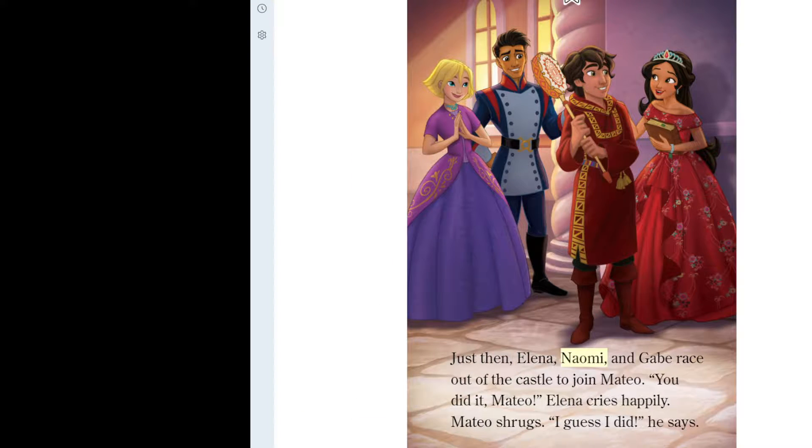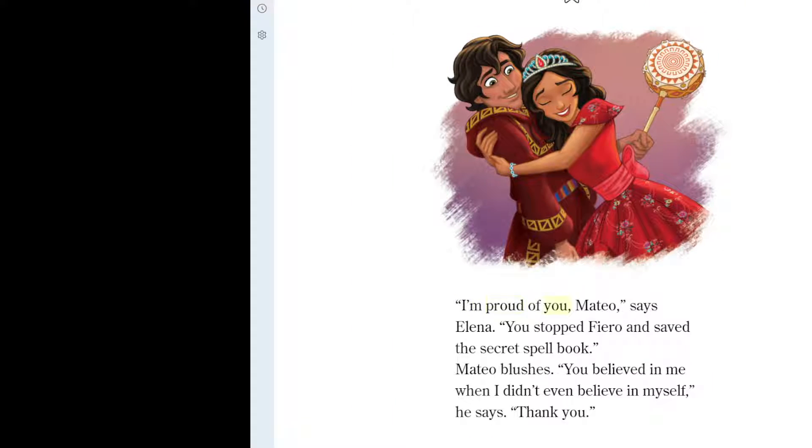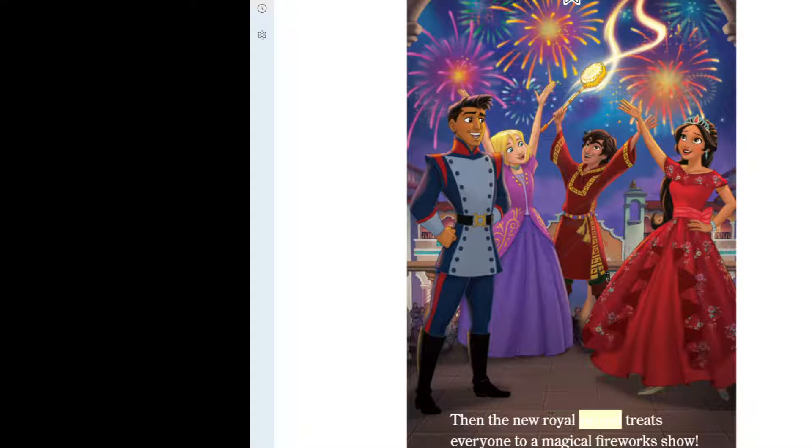Just then, Elena, Naomi, and Gabe race out of the castle to join Mateo. "You did it, Mateo!" Elena cries happily. "I guess I did," he says. They run back to the ballroom. Mateo blasts the bottle of magic potion with his tamborita. The potion showers down on the guests, unfreezing them all. "I'm proud of you, Mateo," says Elena. "You stopped Fiero and saved the secret spellbook." Mateo blushes. "You believed in me when I didn't even believe in myself. Thank you." Then the new royal wizard treats everyone to a magical fireworks show.